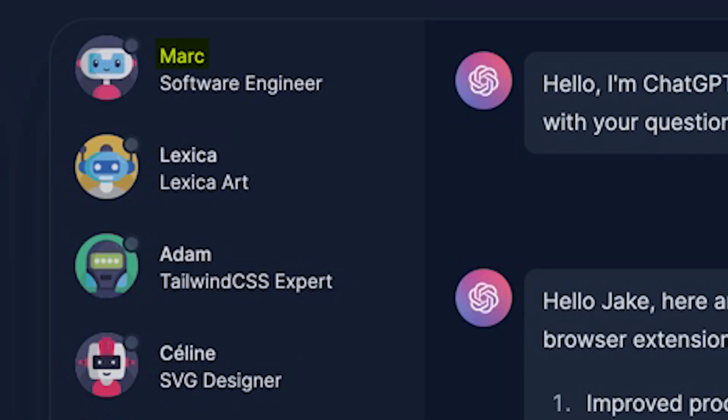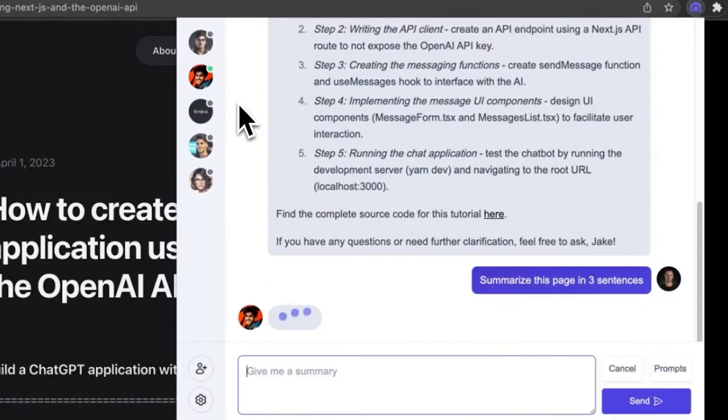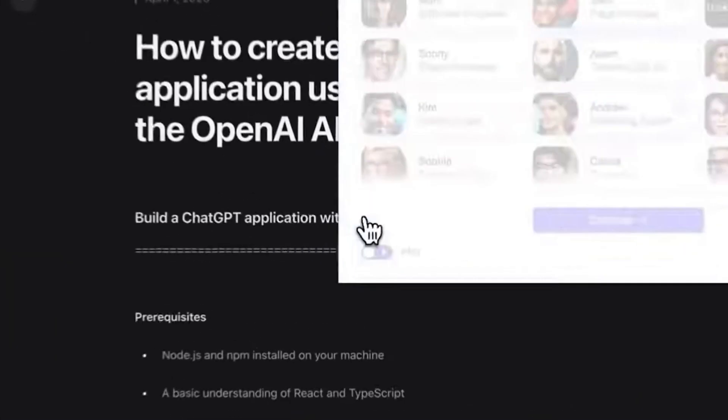We have Mark, the savvy software engineer, who will gladly unravel the toughest of coding queries. And then there's Rose, the mental coach, always there to offer a helping hand during those rough days. What makes Team Smart AI a top contender is its responsiveness and accuracy. Powered by ChatGPT, it delivers all the wit, knowledge, and precision you've come to expect from our beloved AI.